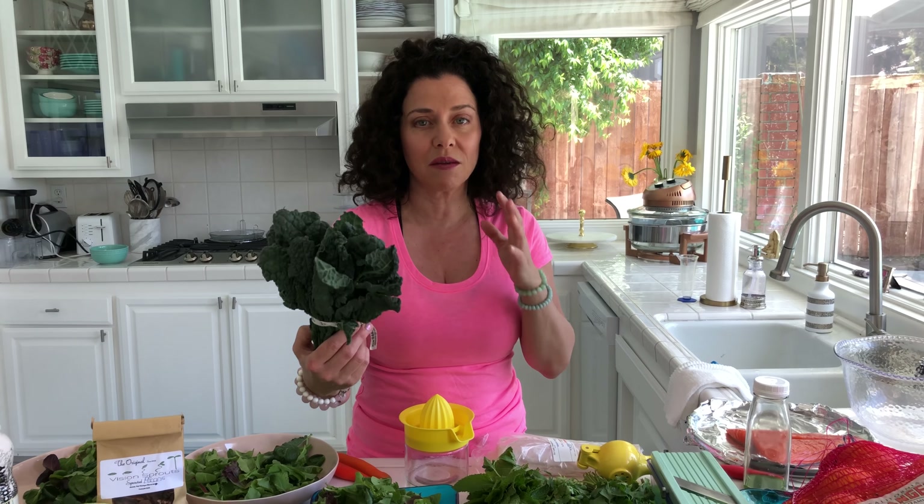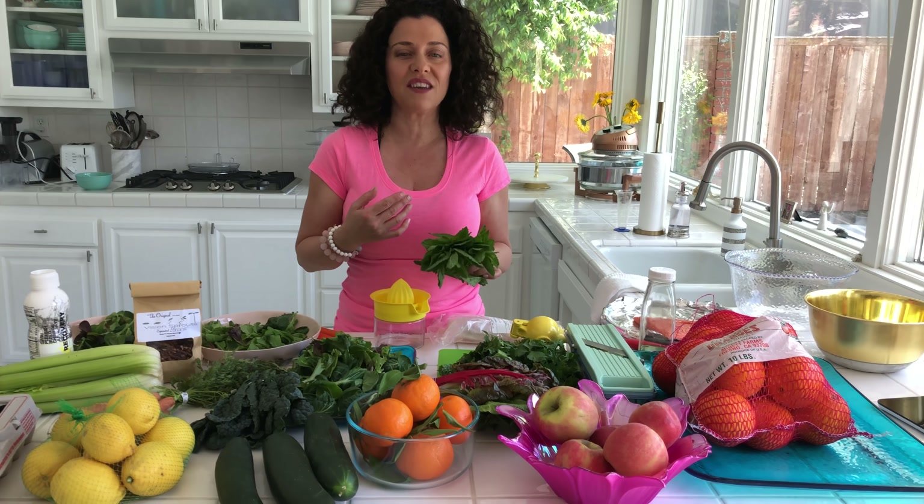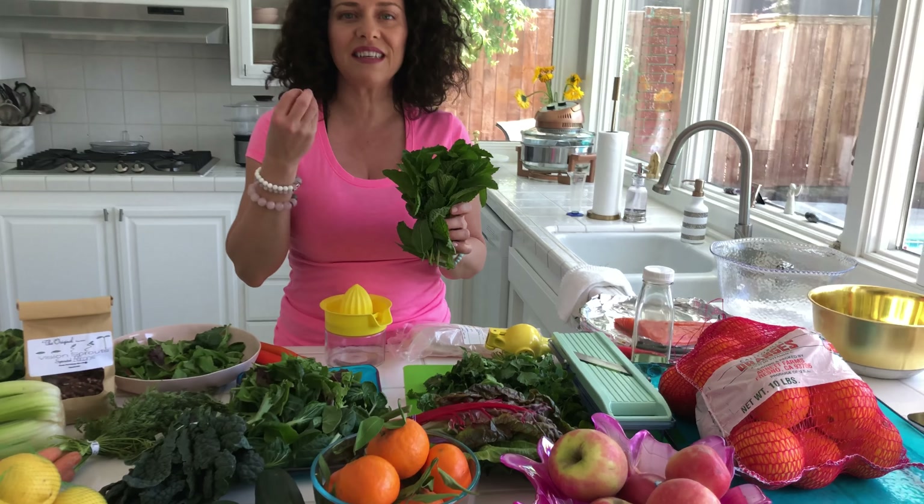I always start my green juice off with lacinato kale. That deep dark green chlorophyll rejuvenates the body. Especially if you're starting to cleanse — if you're cleansing your body and you feel toxic, always get some mint. Mint is an internal deodorant, so it helps you to smell good.